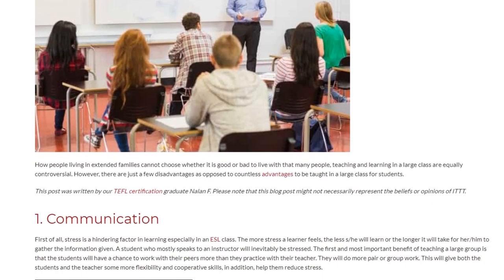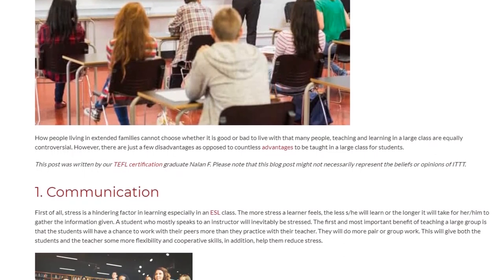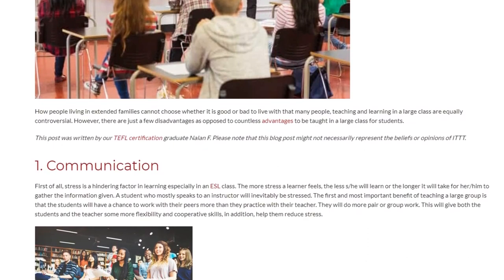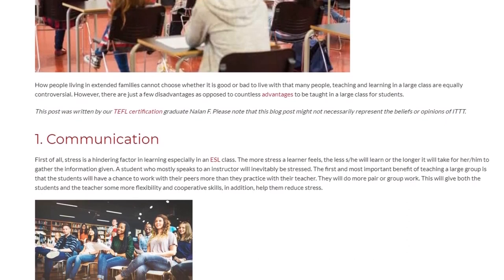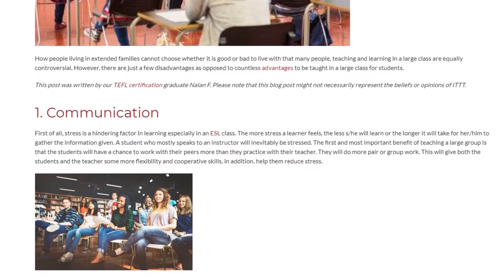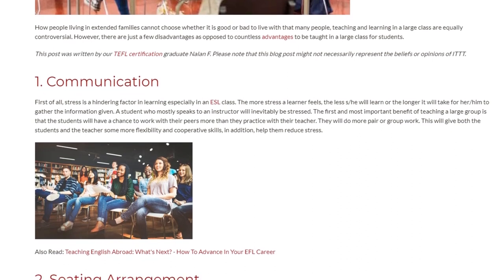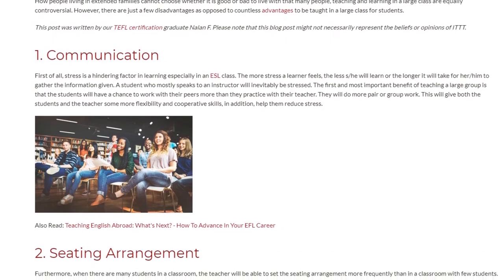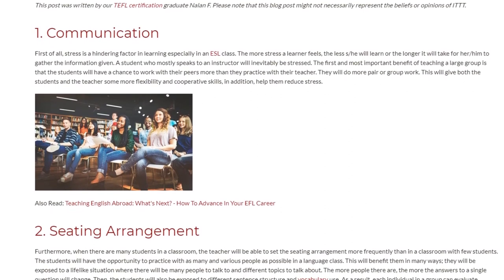First of all, stress is a hindering factor in learning, especially in an ESL class. The more stress a learner feels, the less they will learn, or the longer it will take to gather the information given. A student who mostly speaks to an instructor will inevitably be stressed. The first and most important benefit of teaching a large group is that students will have a chance to work with their peers more than they practice with their teacher. They will do more pair or group work, giving both students and teacher more flexibility and cooperative skills, and helping them reduce stress.